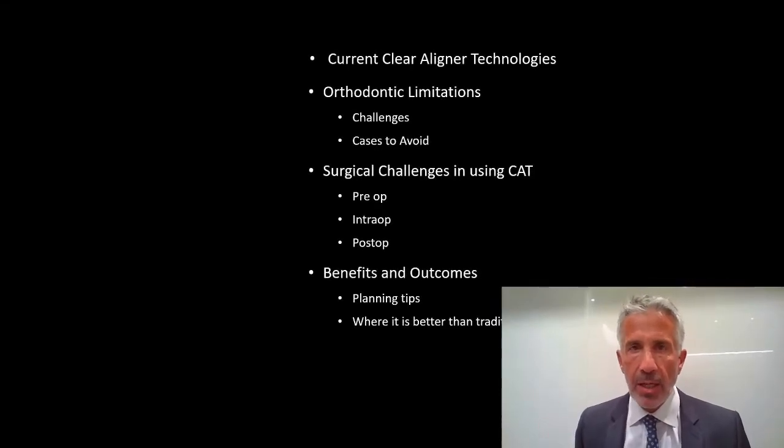I'm going to specifically look at some of the clear aligner technologies, look at the orthodontic limitations, talk about some of the surgical challenges, and also look at the benefits and outcomes and some of the things that we've found over the past few years.